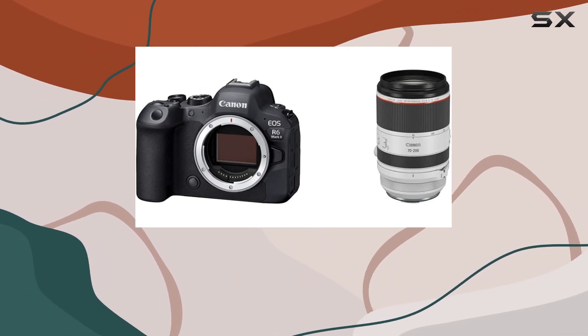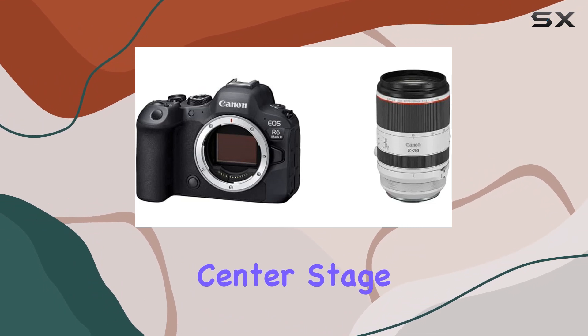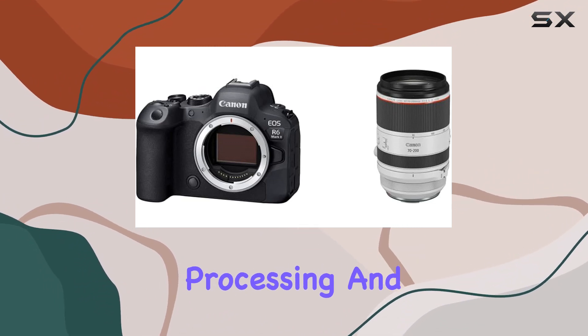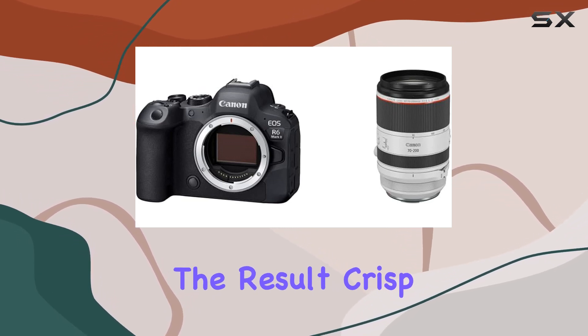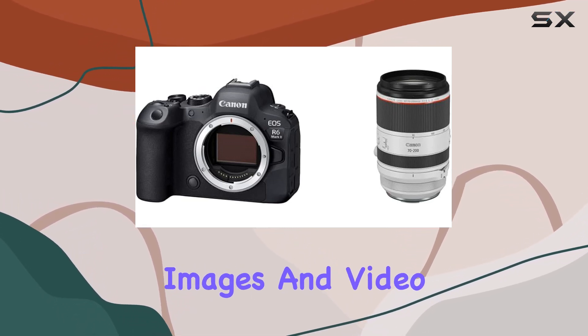Behind the scenes, the Digic X image processor takes center stage, elevating performance in image stabilization, processing, and video functionality. The result? Crisp, high-resolution images and video with minimal noise.